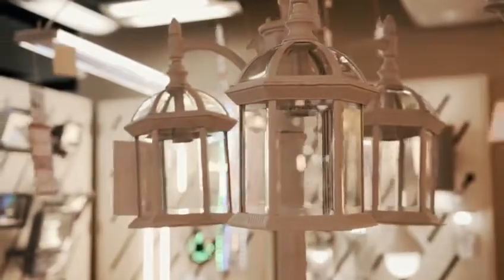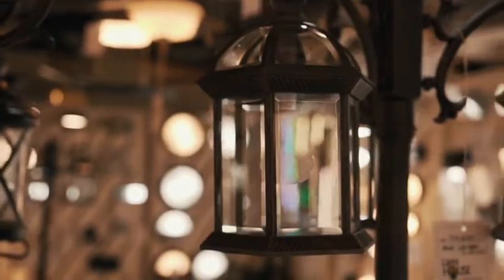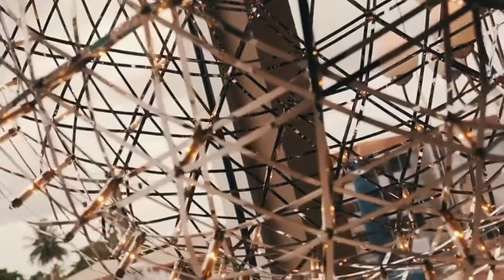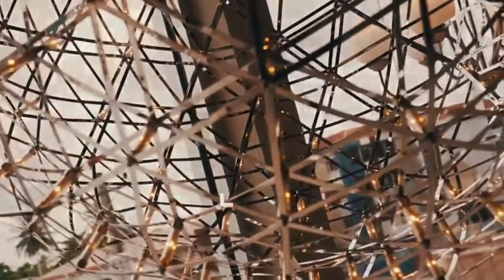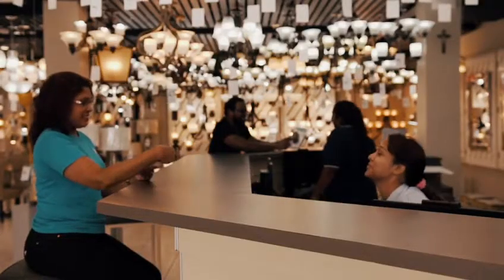We also offer outdoor lighting and can enhance your outside and garden space. Choose your lighting from us and beautify your home. Come to any one of our stores today and let our professional staff assist you in choosing for your home with our quality products.